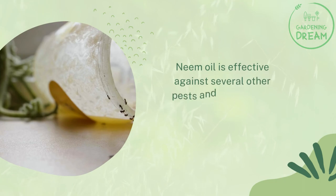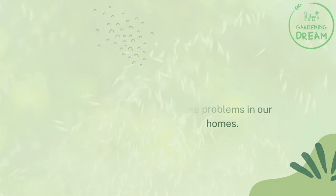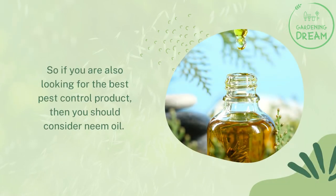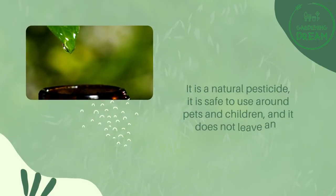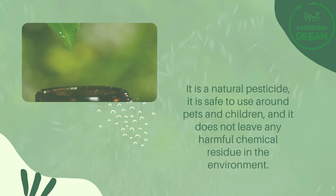Does neem oil kill ants? Neem oil is effective against several other pests and insects that cause problems in our homes. If you are looking for the best pest control product, you should consider neem oil. It is a natural pesticide, it is safe to use around pets and children, and it does not leave any harmful chemical residue in the environment.